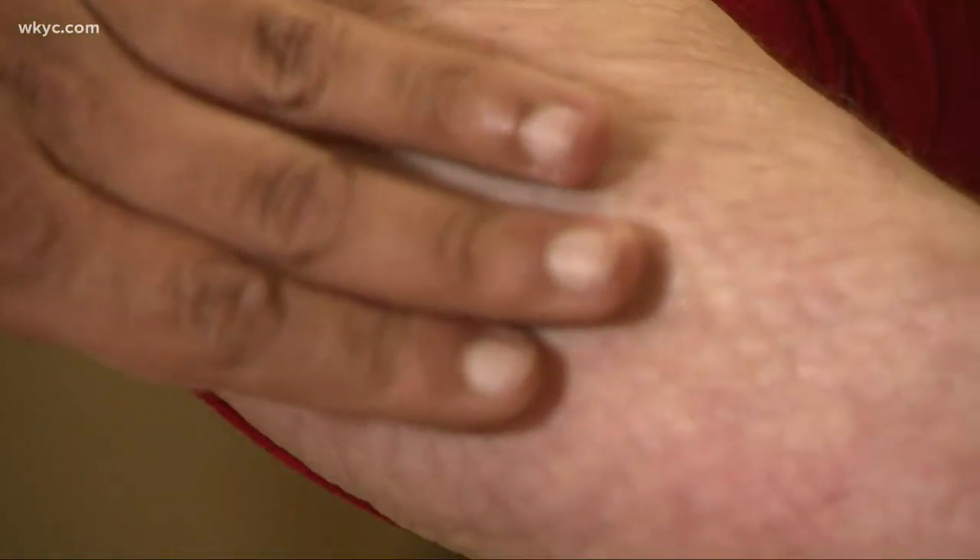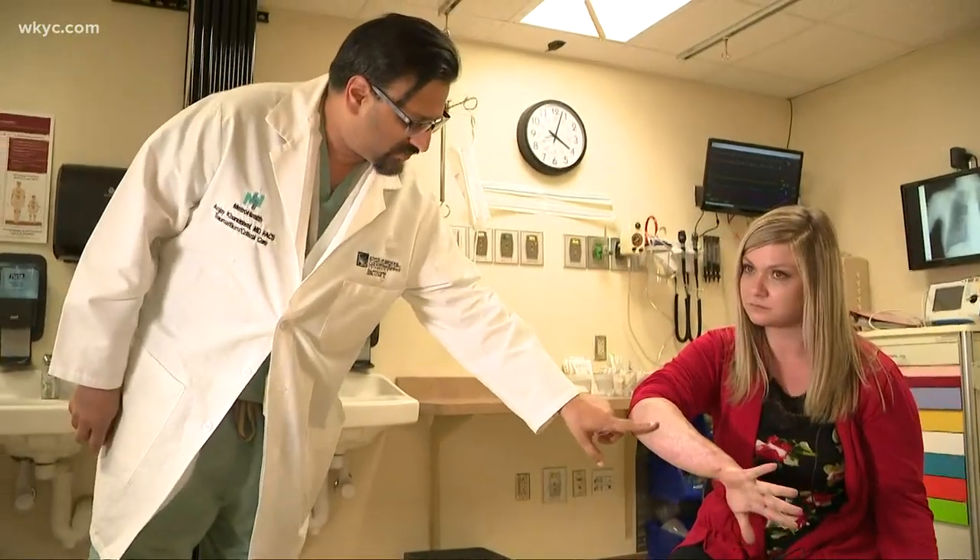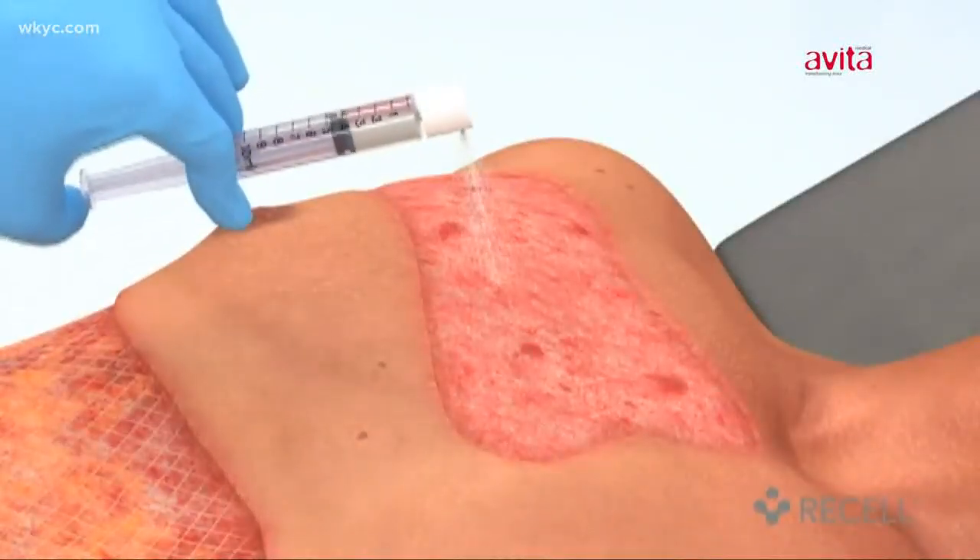Today, 27-year-old Sarah is pain-free with full range of motion after being the first person in Cleveland to use spray-on skin. It's going to help a lot more people.